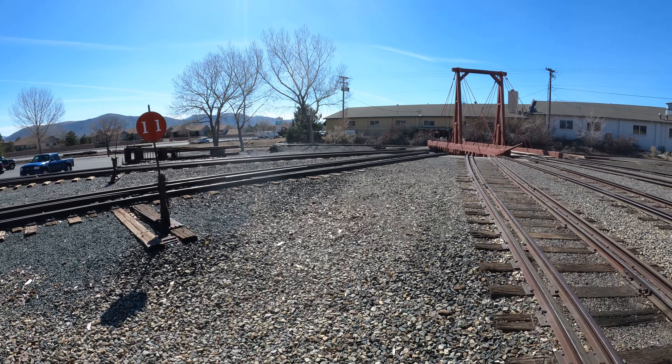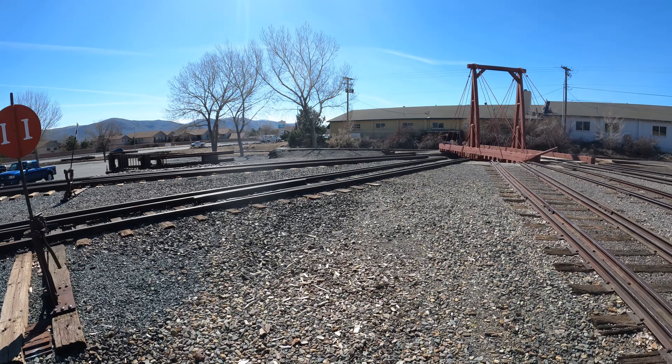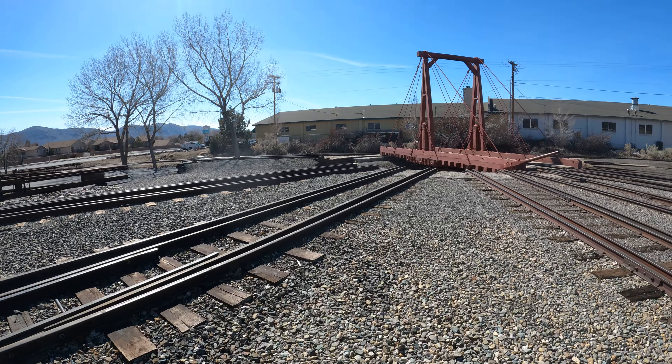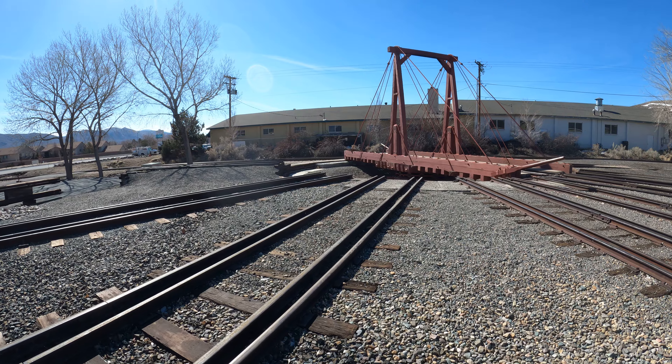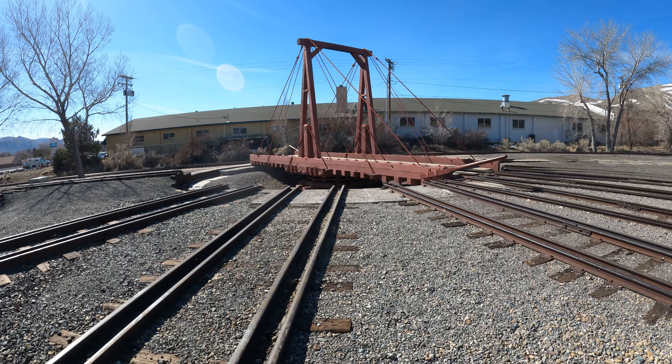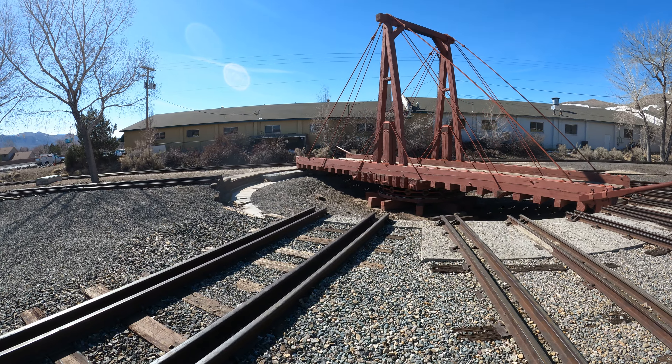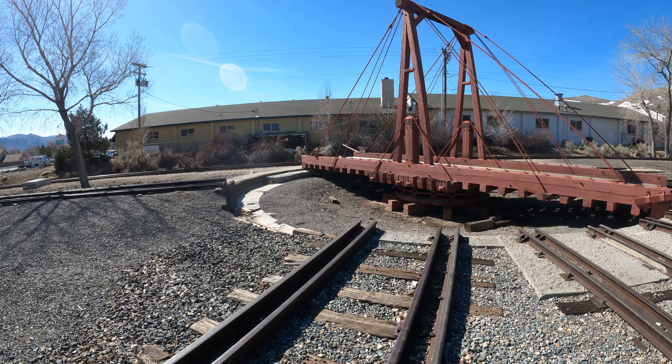I'm at the Nevada State Railway Museum. Just like a lot of railroad facilities of old, they have a turntable here. That's how they get rail stock cars, locomotives, or whatever from track to track. And it can actually turn something around a full 180.